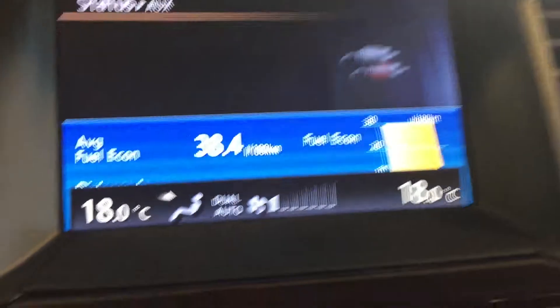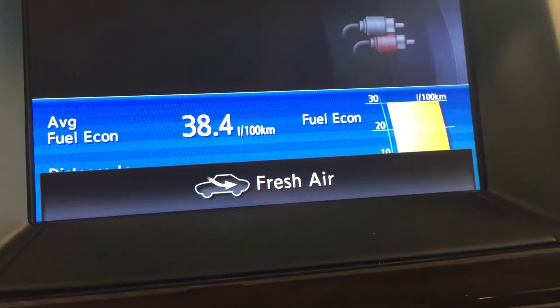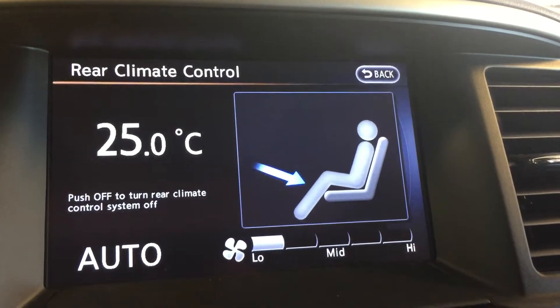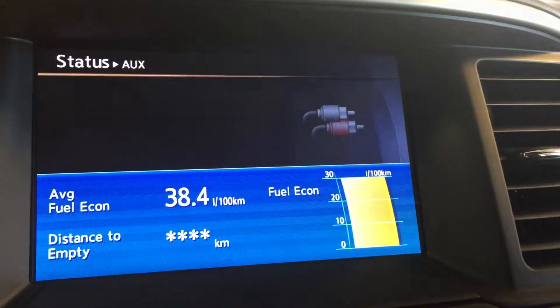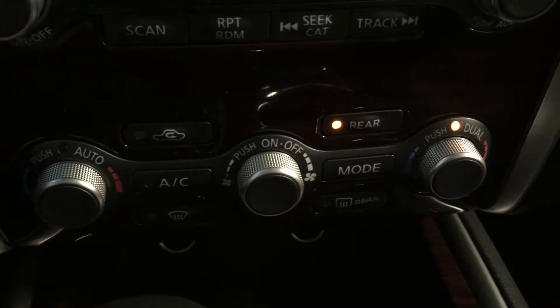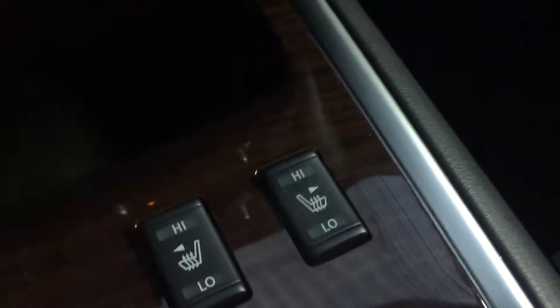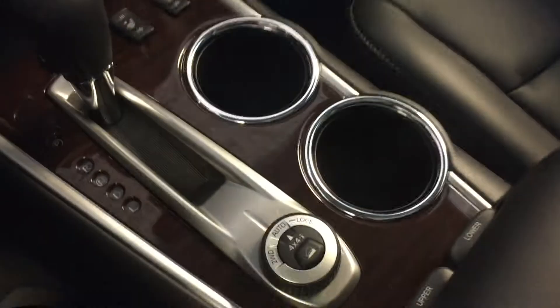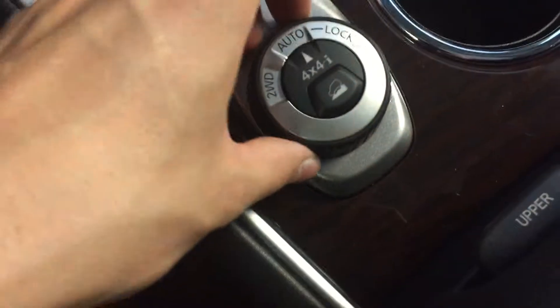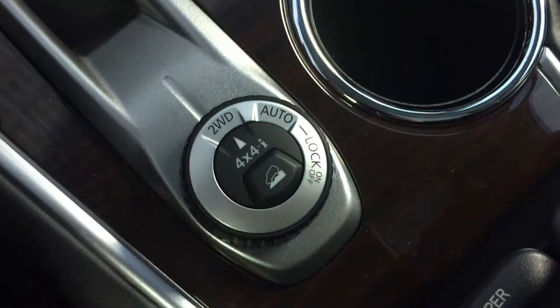We've also got route options, destination options, around view monitor technology, status display, and information display for everything from fuel economy, maintenance, etc., general settings. Moving down to the audio, we've got AM FM radio, satellite radio, disc and auxiliary.